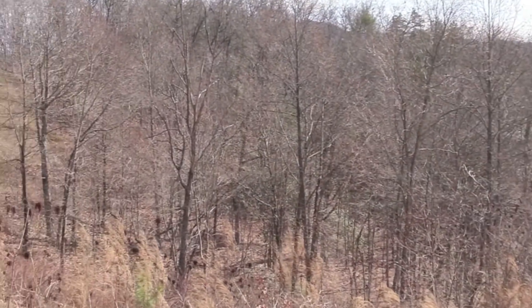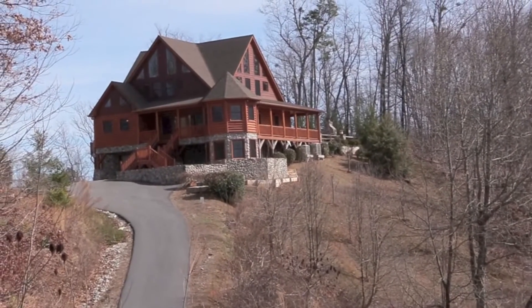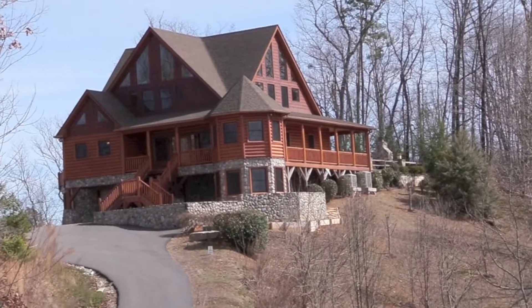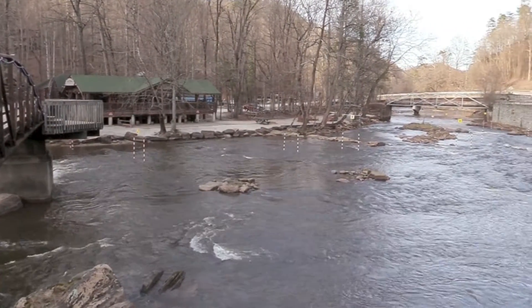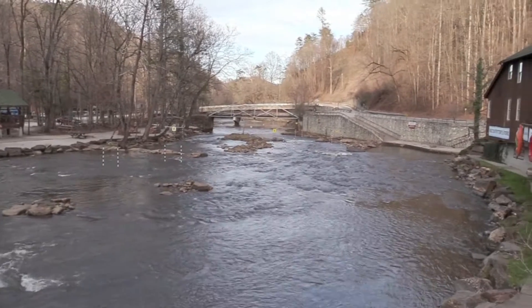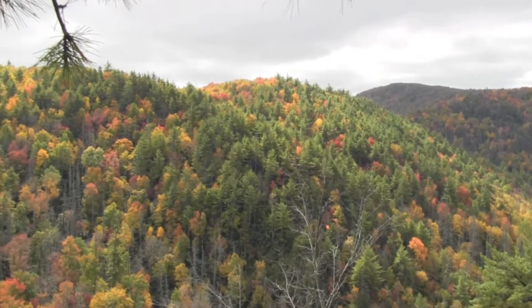Welcome to 698 Summit Ridge Trail, Marble, North Carolina. A beautiful custom-built log home centrally located between Atlanta and Asheville, and minutes from world-class whitewater rafting on the Nantahala River, the Appalachian Trail, and the Nantahala National Forest.